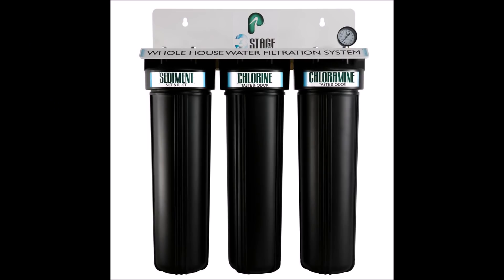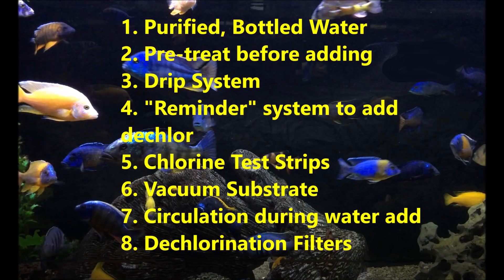One additional thing I'm doing is installing a bank of filters to remove chlorine and chloramine as an extra safety measure to make sure no chlorine or chloramines are entering my aquariums. I've gone through at least eight strategies to minimize or eliminate chlorine exposure in your aquarium — I hope you find one or more of these useful in improving the health of your fish. Please rate, comment, and subscribe. Thank you.